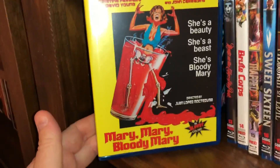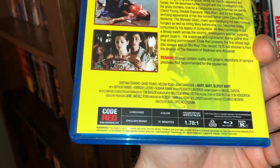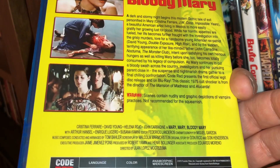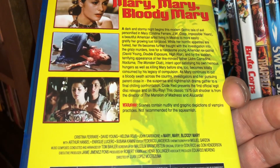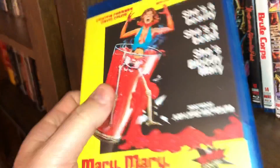Here is Mary Mary Bloody Mary — John Carradine is in this one. It's a film from 1975, all region. The back says: 'Warning — scenes contain nudity and graphic depictions of vampire practices, not recommended for the squeamish.' And that was spine number 12.